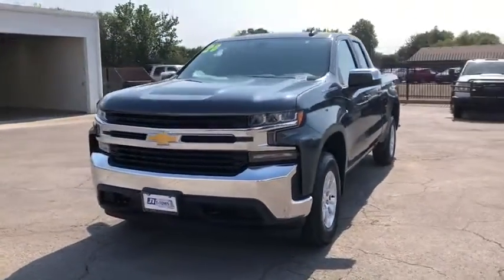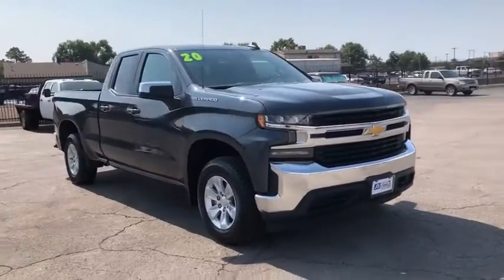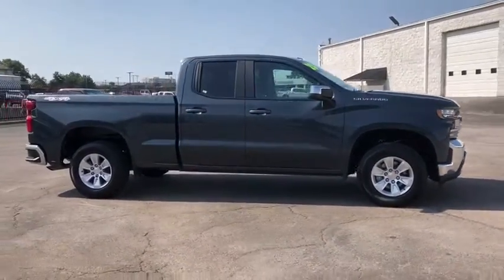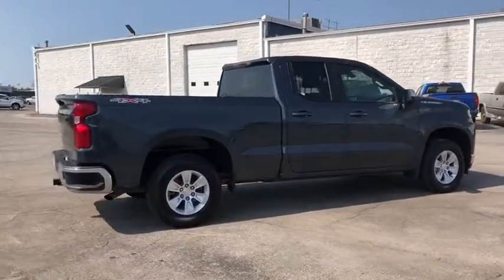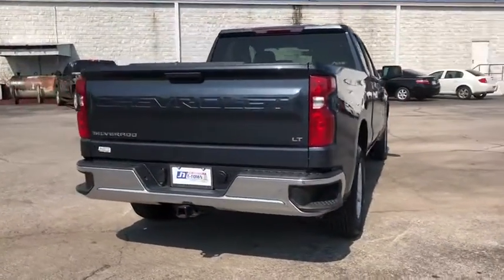Come test drive the 2020 Chevrolet Silverado 1500. The Chevy Silverado 1500 is the perfect combination of functionality, reliability, and technology. The impressive interior is simply another reason that the Chevy Silverado is a top choice among truck buyers.